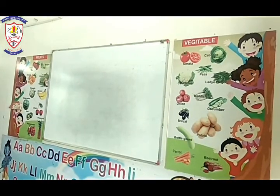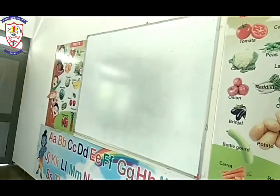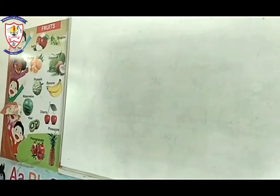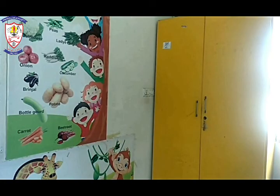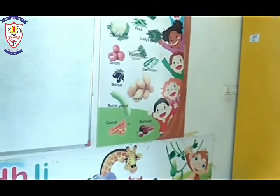This is our whiteboard. On this whiteboard, I will teach you some lessons with the help of our marker. As you can see, this is the cupboard. The cupboard is empty — without your books.